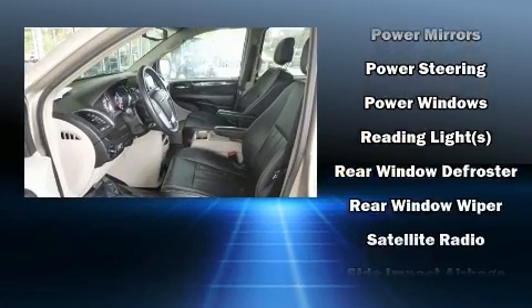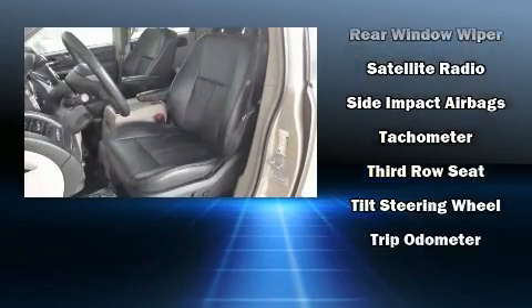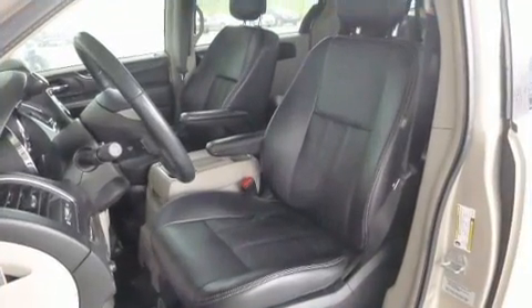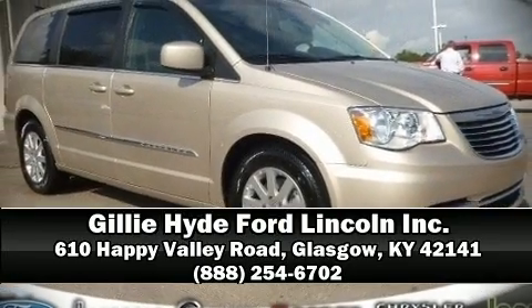A Carfax history report provides you peace of mind by detailing information related to past owners and service records. Our experienced sales staff is eager to share its knowledge and enthusiasm with you — we are here to help you.